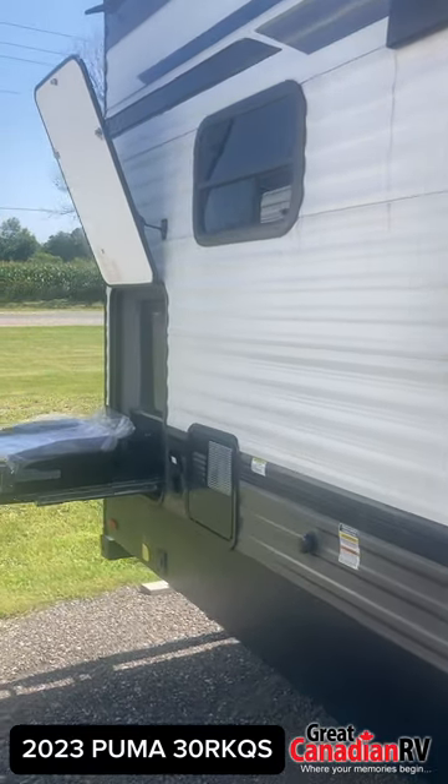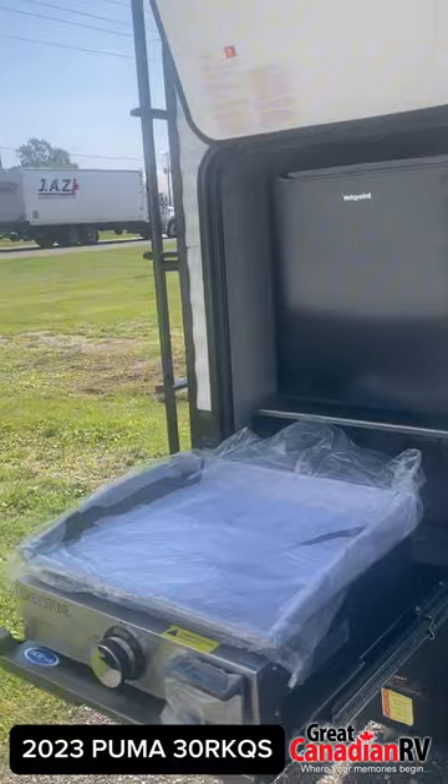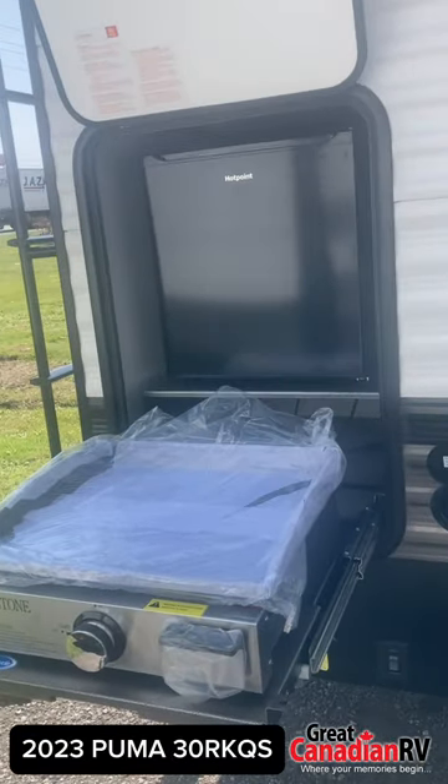Starting with the exterior, this trailer is equipped with a micro outdoor kitchen, perfect for cooking under the stars. Plus, it comes with a power awning so you can enjoy the outdoors, rain or shine.